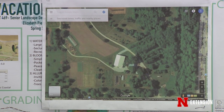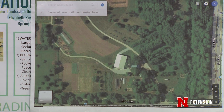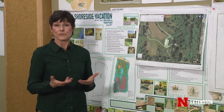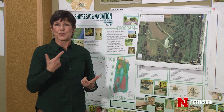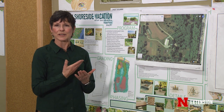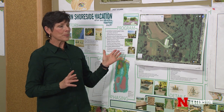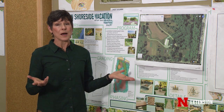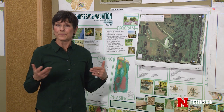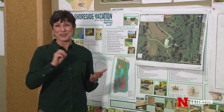We start with the facts — just the facts. This is hard for some people to understand because facts are just facts. There's no subjectivity, there is no recommendation associated with it. It is simply: what do you have? On your property, you have to figure out what you've got before you know what you want and how you're going to get from where you are to where you want to go.